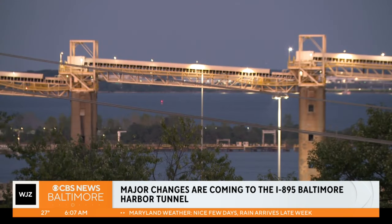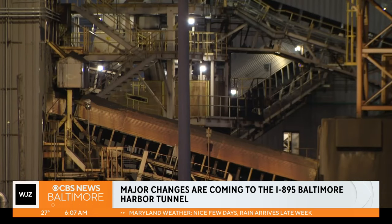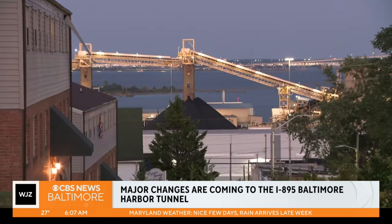MTA will also replace two 70-year-old bridges in this area, marking the Baltimore Harbor Tunnel as one of the oldest facilities in the state.